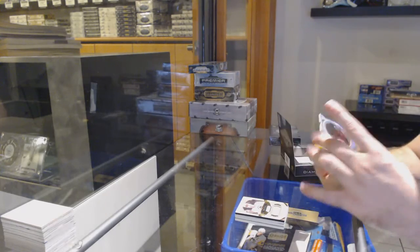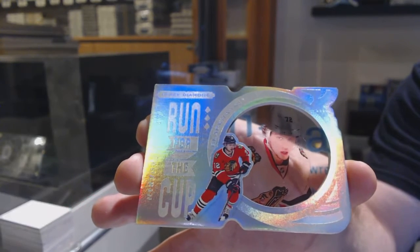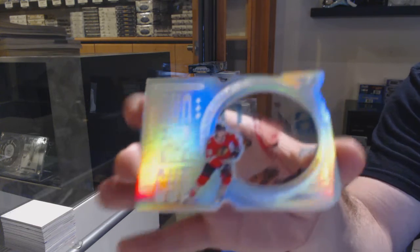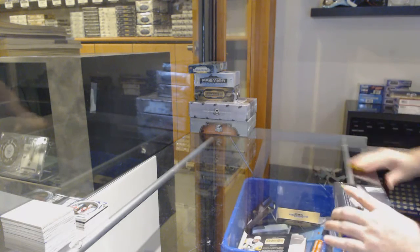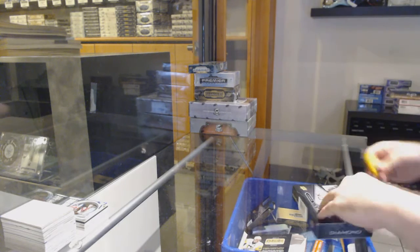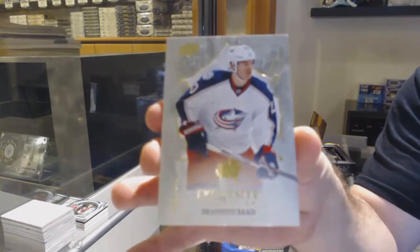For the Boston Bruins, the /49 jersey Ray Bourque. He will 100% be in a series — one run for the cup. For the Chicago Blackhawks, Artemi Panarin.